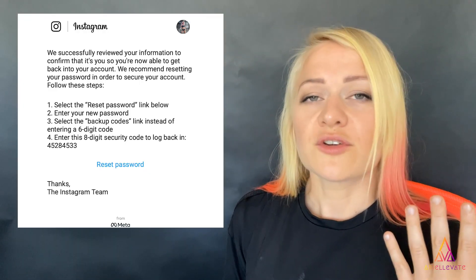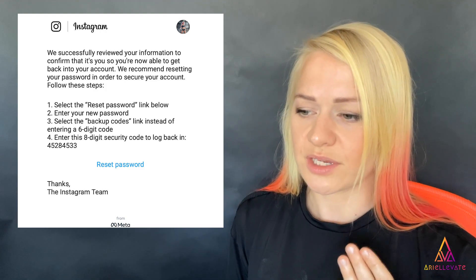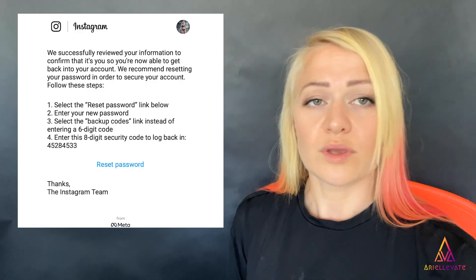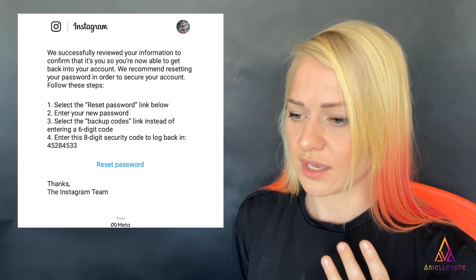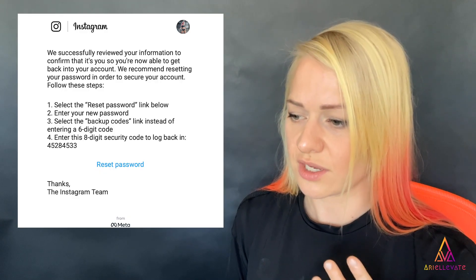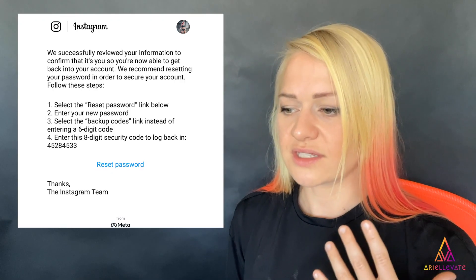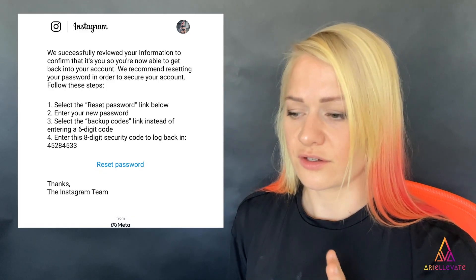That email reads: 'Your information is confirmed. We successfully reviewed your information to confirm that it's you, so you're now able to get back into your account. We recommend resetting your password to secure your account. Follow these steps: one, select the reset password link below; two, enter your new password; three, select backup codes link instead of entering a six-digit code.' Then enter the eight-digit security code to log back in — and the code is provided in the email.